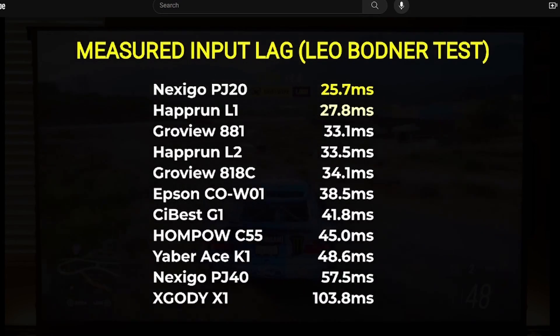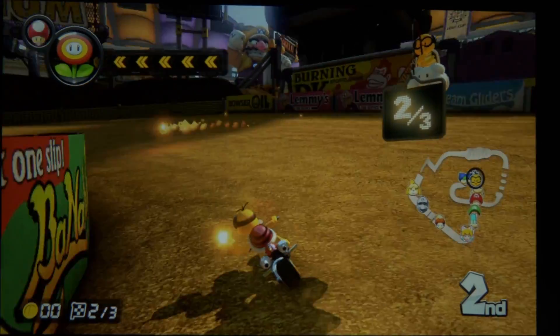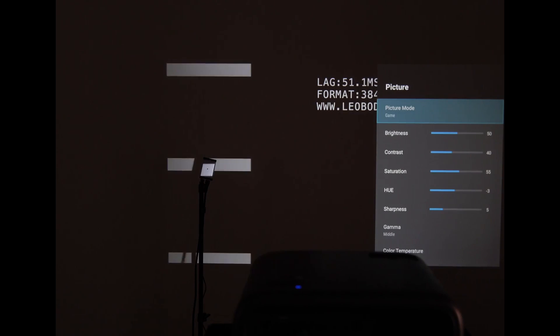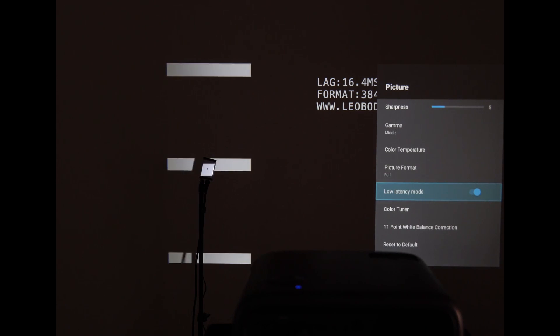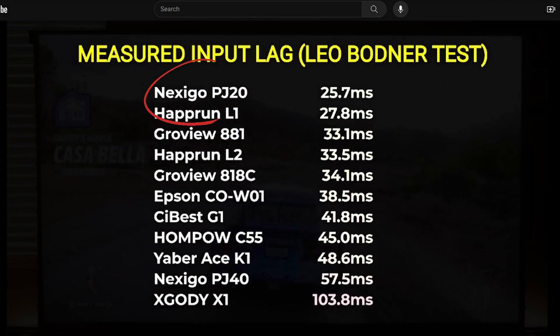The first of these improvements has to do with input lag. In The Hookup's review, the PJ40's input lag measured in at 57.5 milliseconds. We've spent some time tweaking the hardware to improve the latency to the point that you can play competitive games on the PJ40 seamlessly. Using the same Leo Bodner testing equipment that The Hookup used, we measured the updated latency as approximately 16.4 milliseconds.